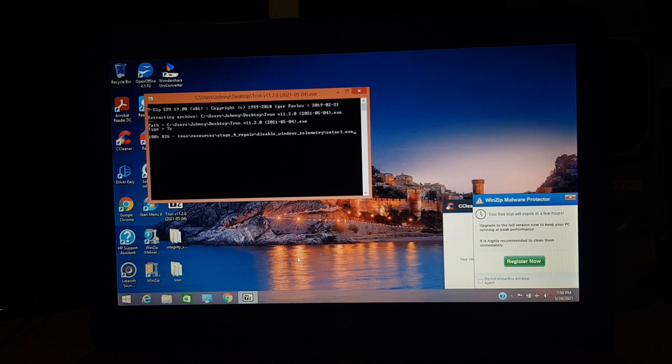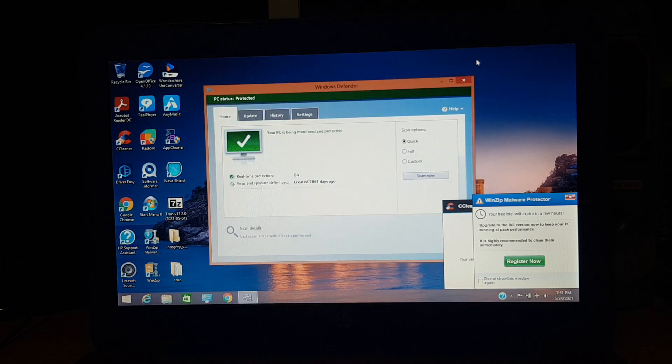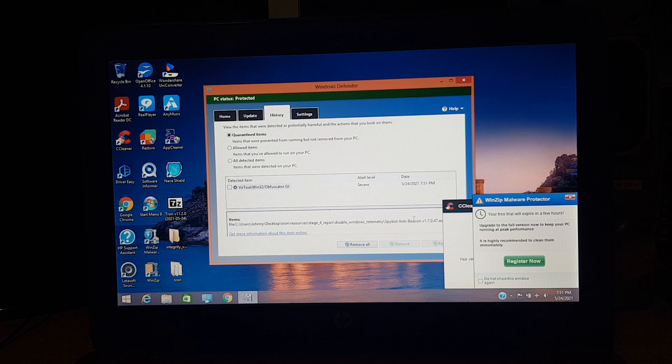It won't defragment the drive because this is not a mechanical hard drive. It won't remove Adobe Acrobat Reader — that's a normal program. CCleaner, I'm not sure about, haven't used it in years. And actually, Windows Defender is trying to clean something, even though it has a pretty old database. I had it connected to the internet for a while but it didn't update the virus definitions, so that's odd. Oh, it found something from Tron — Spybot Anti-Beacon. I thought that was a good program, but whatever. Again, these are old definitions.